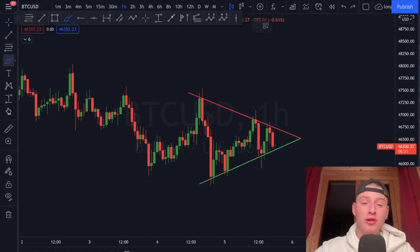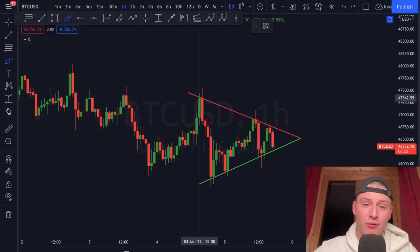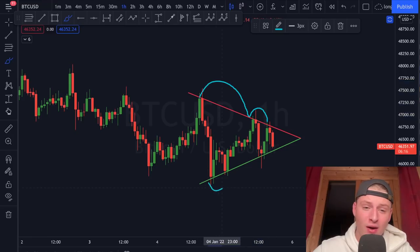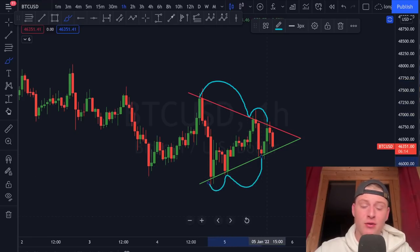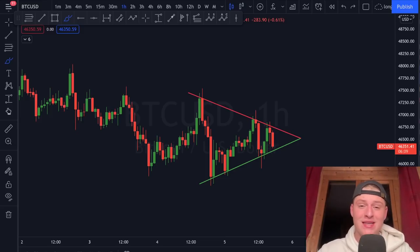Bitcoin is currently forming a new and very significant pattern — a symmetrical triangle with not just one but three touch points on the top-side resistance, and also three touch points on the lower support. With three touches on both sides, the pattern is already very valid to trade right now, and this is going to result in a very significant market movement.